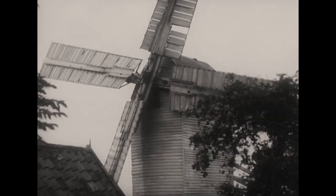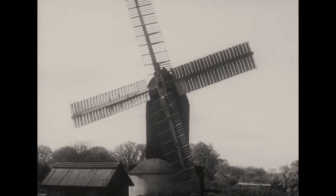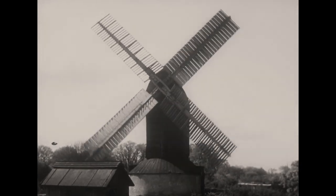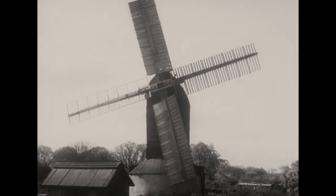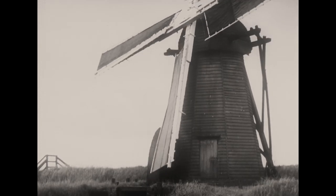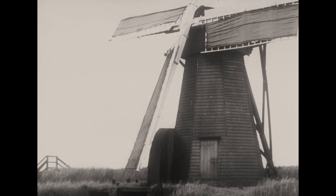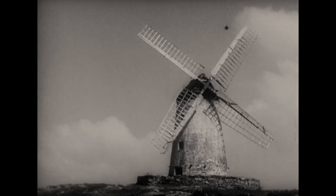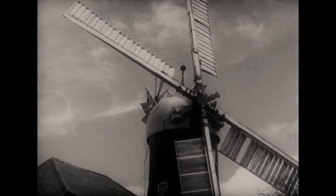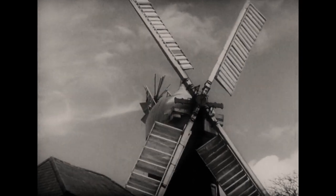Before it was discovered that steam could be made to work for man and drive his machinery, there were thousands of windmills in Britain, pumping and draining the fens and grinding corn into flour. Less than 200 are now working, and every year a few more stop never to start again. A few mills still work with two sails missing, but more frequently the loss of a sail means death, and the mill is abandoned.